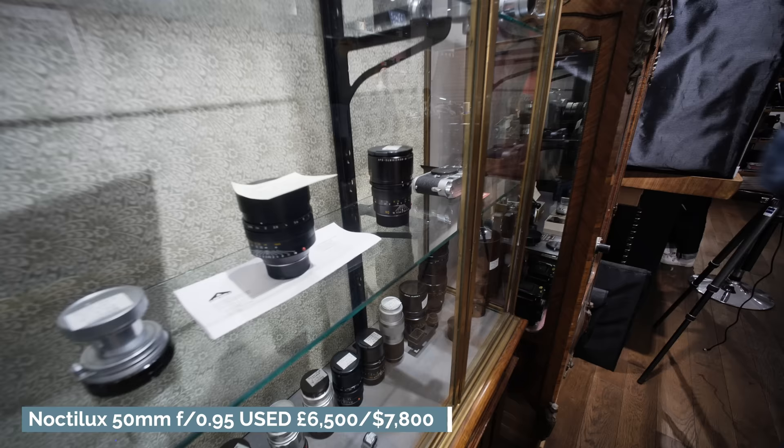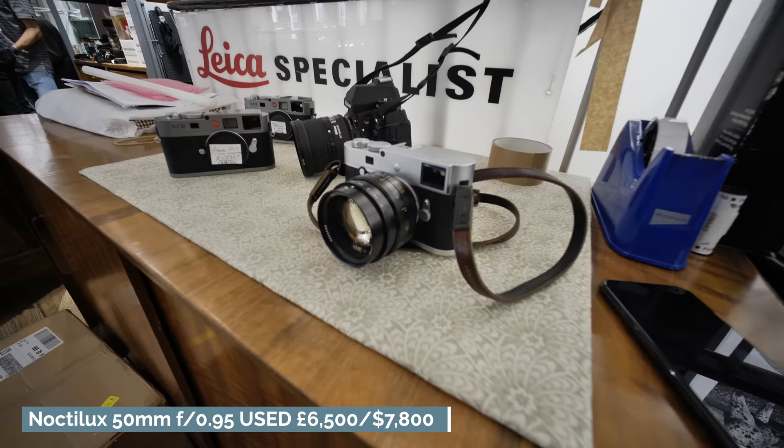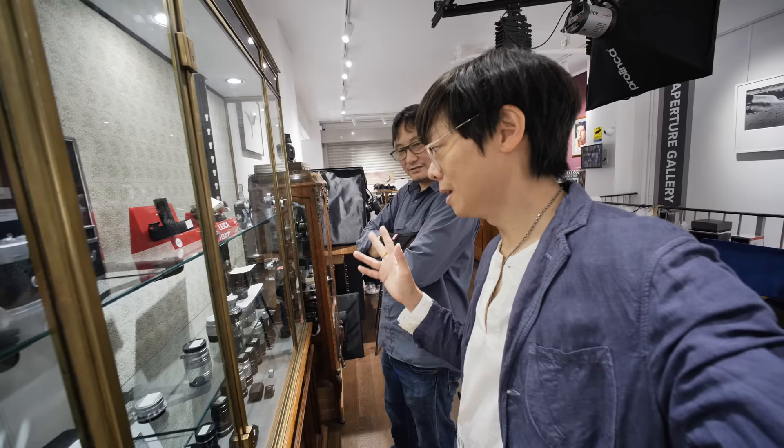I actually think the f1 is the finest Noctilux. It looks better, and it's cheaper than the f0.95. Don't buy the f0.95 — save yourself some money. You better tell that to Mr. whatever-his-name-is written on top of here. Can you just pay for it?